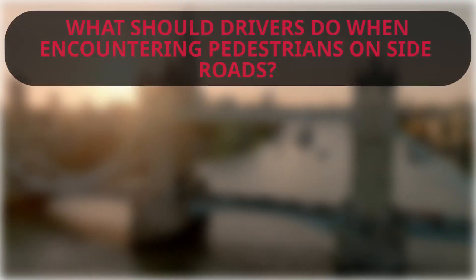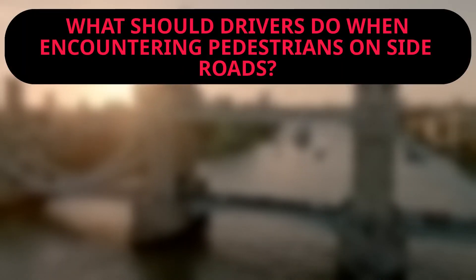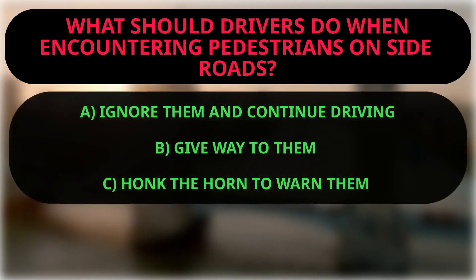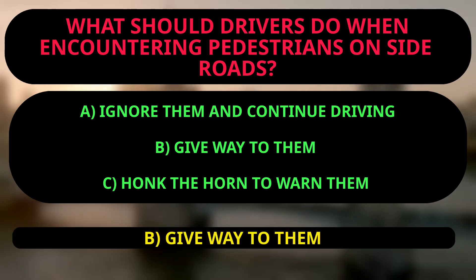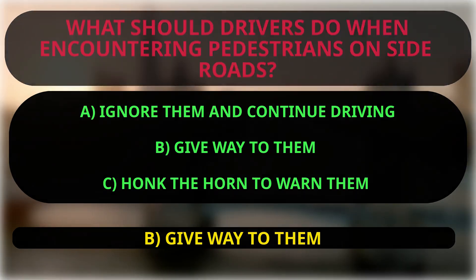Question: What should drivers do when encountering pedestrians on side roads? A: Ignore them and continue driving. B: Give way to them. C: Honk the horn to warn them. The right answer is B, because drivers must give way to pedestrians on side roads. Drivers have to be careful and give priority to pedestrians, especially when they are crossing the road or using a side road. This helps to prevent accidents and ensure safety for everyone.